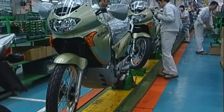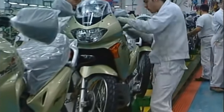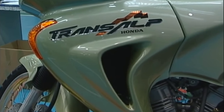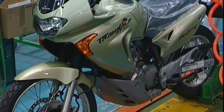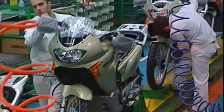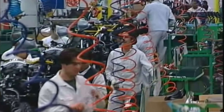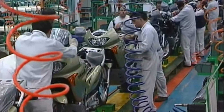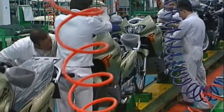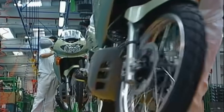Here we can see the last part of the assembling process. The lights are tested and the horn. After this process is finished, at the end we have the dynamic tests. It's very nice to see this footage from more than 20 years ago.